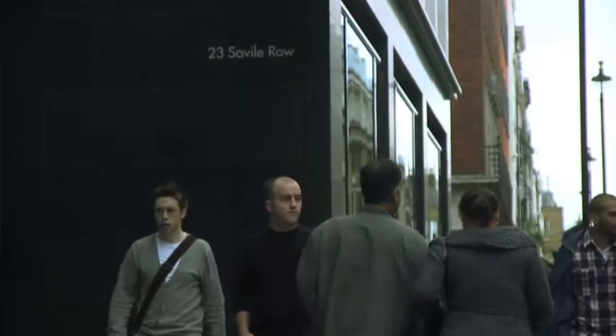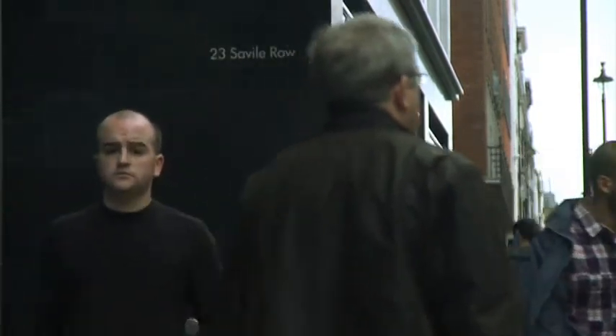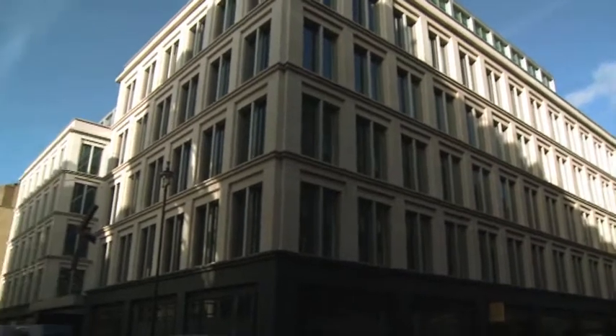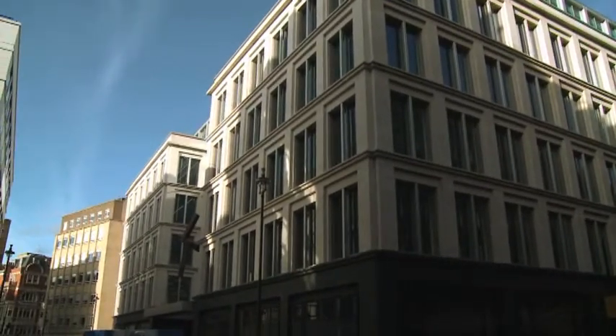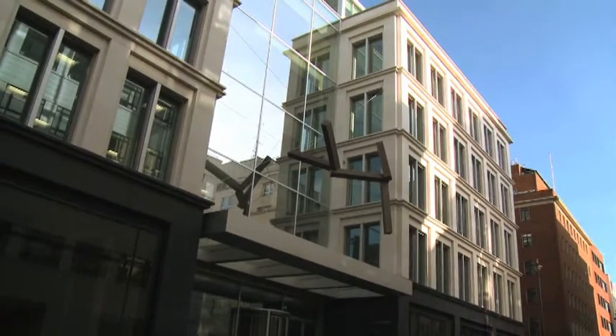At the far end is the building we're focusing on — number 23 Savile Row. This is a relatively big building for the area, about 50 metres wide by 40 metres deep. The issue of scale and working to the street is very important and it's mediated in a number of ways.